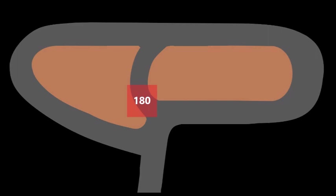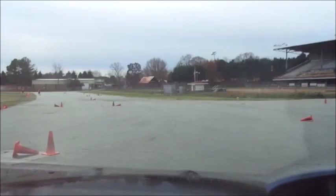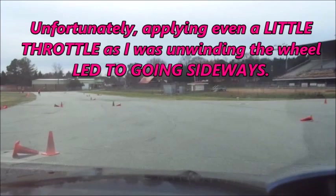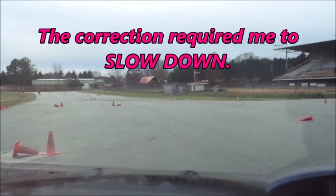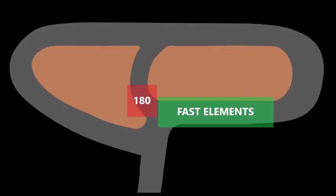There's a 180-degree turn that's going to be a problem all day — a painfully slow element that requires patience. There's a big reward for getting on the gas as early as possible exiting the 180, but applying even a little throttle while unwinding the wheel led to going sideways. The correction required me to slow down, and with no grip I couldn't be aggressive on the throttle to get back up to speed heading into the fast elements after the 180.